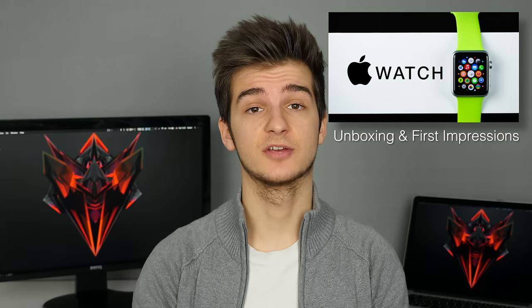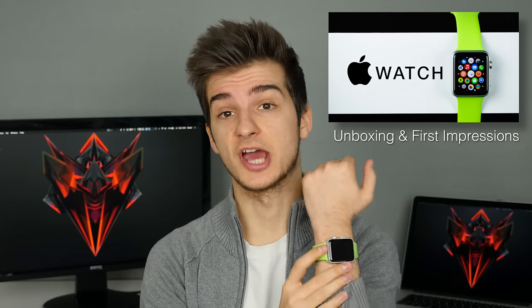Hey everyone! Welcome to The Zen of Tech. I'm Daniel and in my previous video I unboxed and gave you my first impressions on the Apple Watch. After spending about 2 weeks with the Apple Watch, I made a list of 5 features which I consider to be the best features of the Apple Watch. So enjoy my top 5 Apple Watch features video.